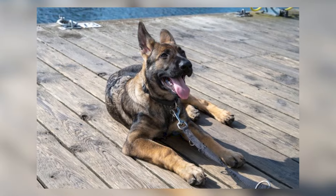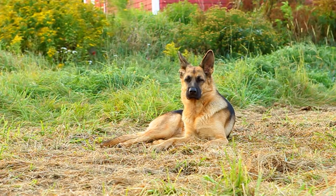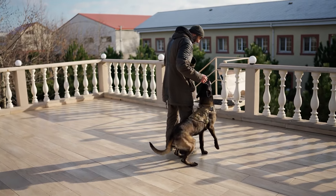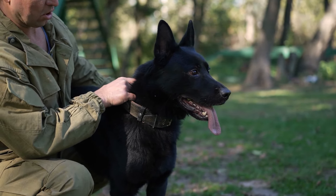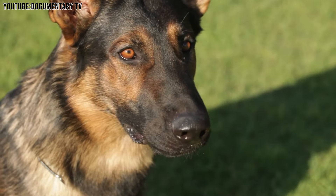Their coat can be various colors, but they often have less of the black and tan markings many people associate with German Shepherds. People who choose to have a Working Line German Shepherd need to be ready to invest time in training and exercising them. In return, these dogs give a lot of loyalty and protection to their families, making them wonderful companions and protectors. They truly are special dogs with big hearts and brave spirits.